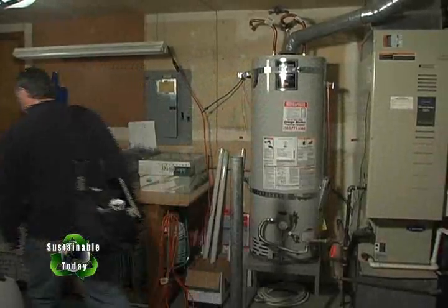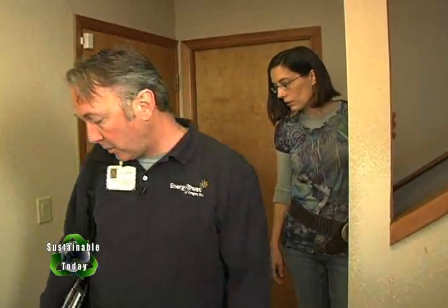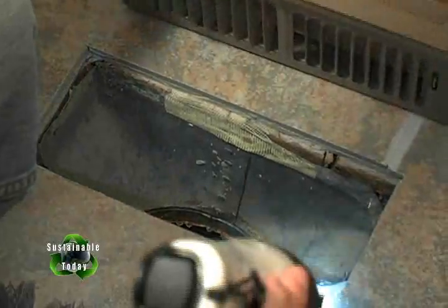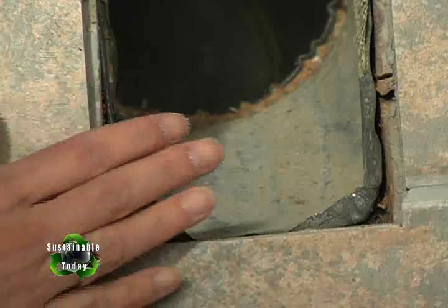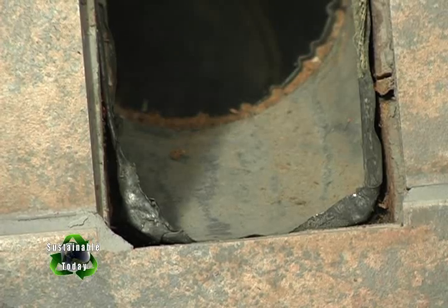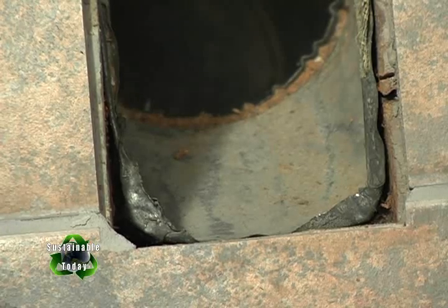They move to the crawl space to look at the ductwork from underneath. Jean shows Sean two dampers she keeps closed to avoid heating the garage area. Sean opens one slightly to check the connection to the house and finds it is not well connected — he can feel cool air coming in from under the house. He says this is definitely not where you want air coming into the house, and it needs to be well sealed as part of the home's overall air sealing.